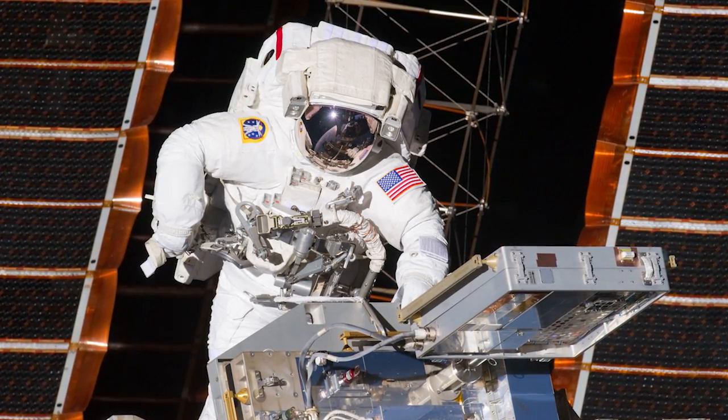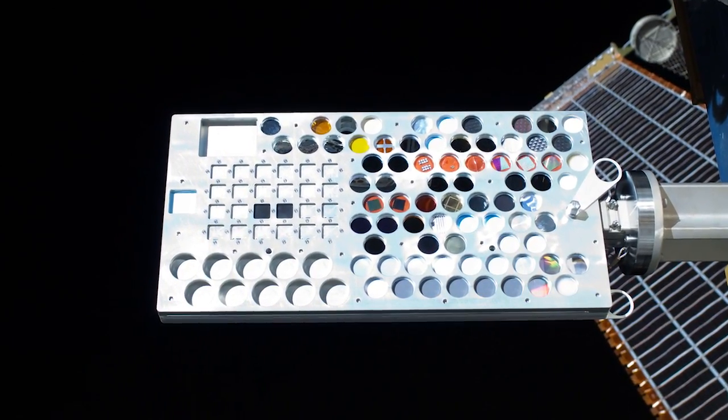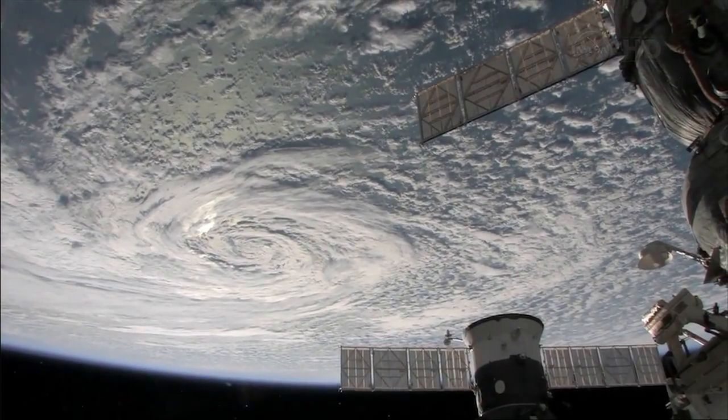The MISSE 8 experiments do take a little bit of time because we do very careful dehydration measurements of the samples after they've been in space.